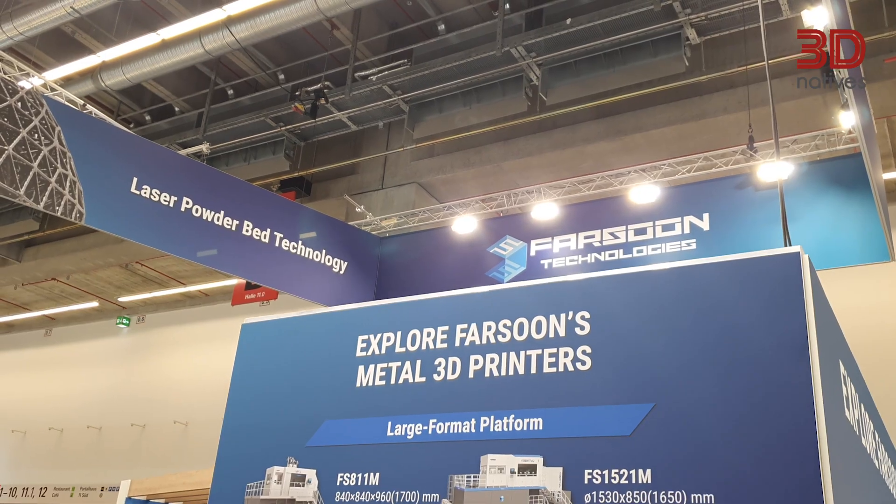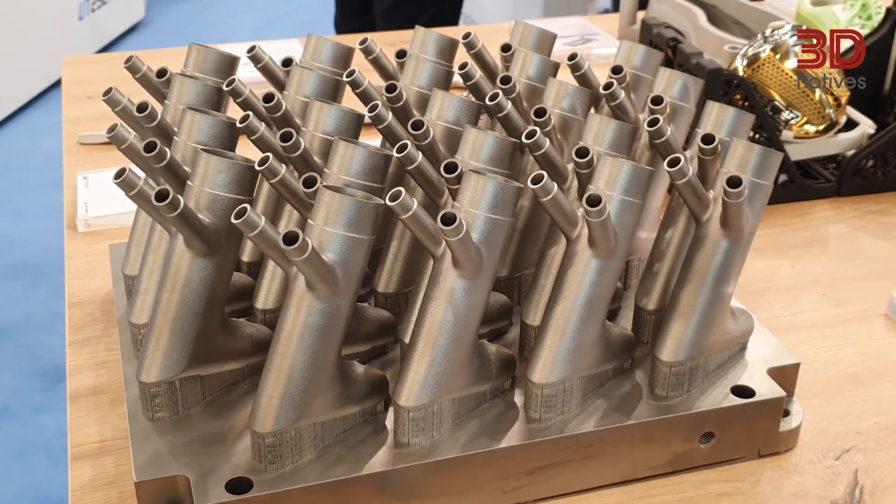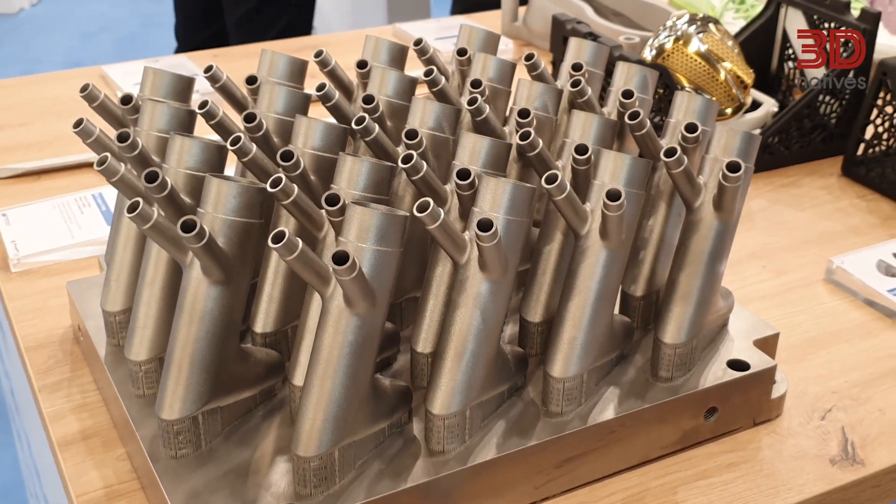Fassoon is a company focusing on delivering additive manufacturing solutions, including 3D printers and machines on the polymer and metal side. Here in Europe, we have Fassoon Europe GmbH providing service, application support, innovation support, as well as R&D work in Stuttgart.